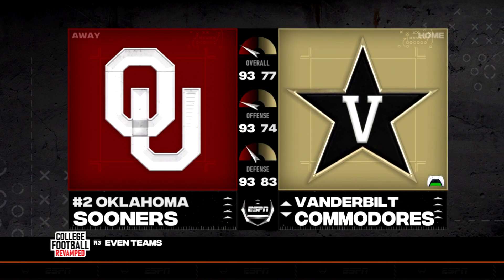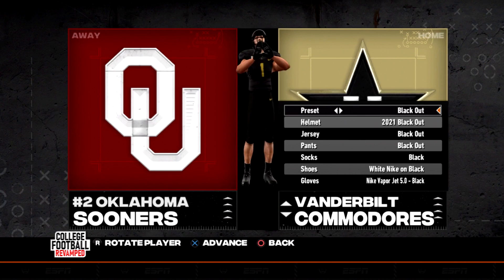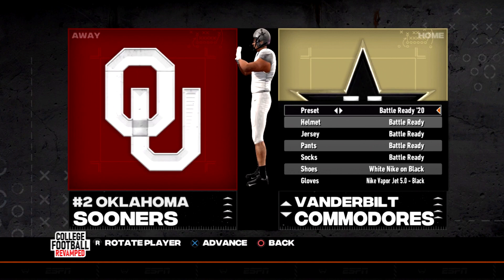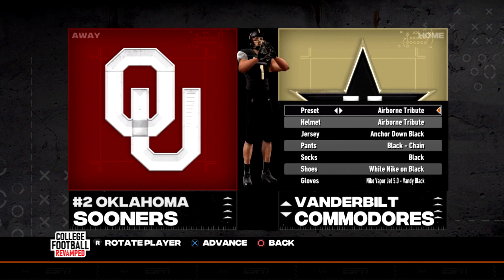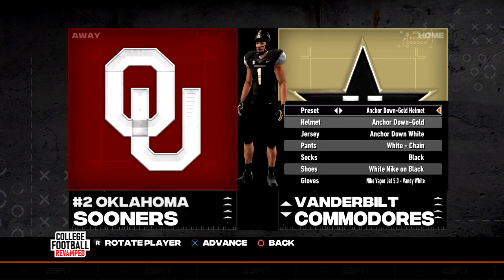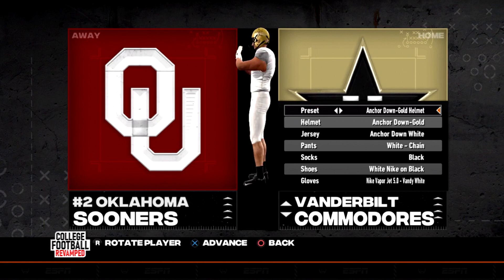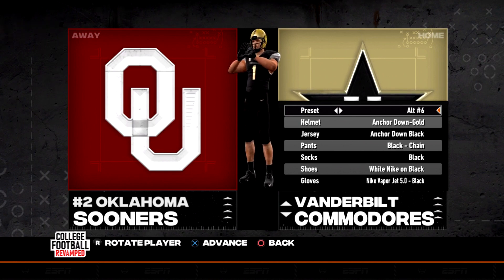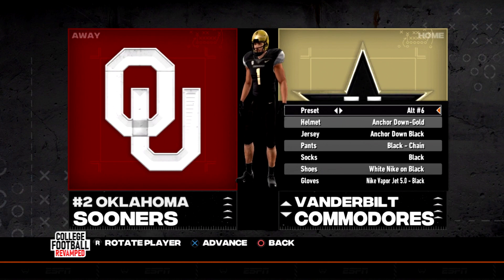Vandy's getting some love — Vanderbilt. They got blackouts with the diamond star on the helmet, Battle Ready 19s — I like that anchor — Battle Ready 20s, Nashville skyline — look at that, very nice — Airborne tributes, anchor on the back of the helmets, anchor down black helmets, anchor down white helmets, gold helmets with the white unis — very sweet. And the alternates. Man, there are so many combos you're able to do with all of these updated uniforms that the College Football Revamp team has included.